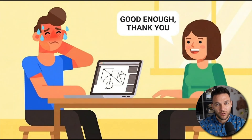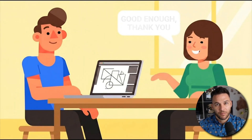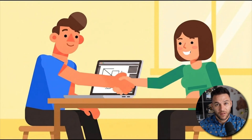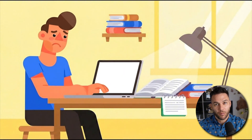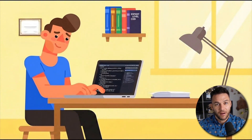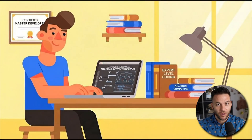Most people wait for everything to be perfect before they start — perfect service, perfect pricing, perfect website, perfect pitch. While they wait, someone else launches with good enough and starts making money. Your first app will be rough. Your first pitch will be awkward. Your pricing might need adjustment. That's normal. That's building a business. The people making real money didn't have everything figured out from day one. They started before they felt ready and learned by doing.